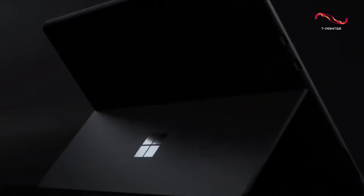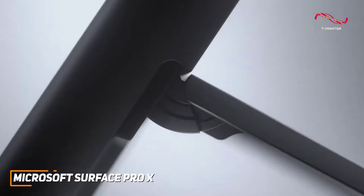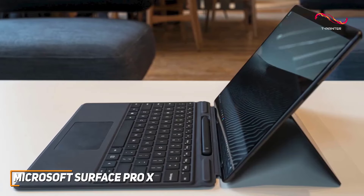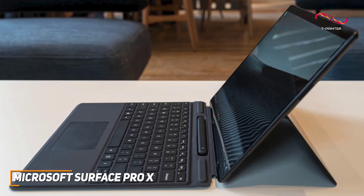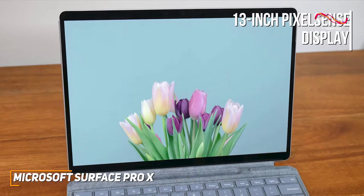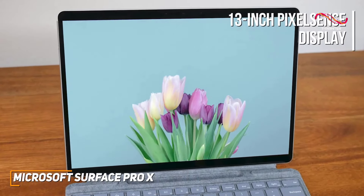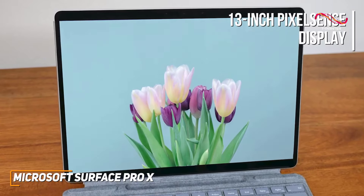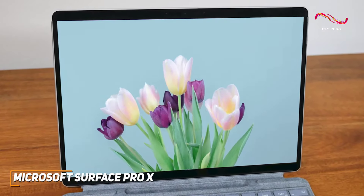Right off the bat, the Surface Pro X's modern design caught my attention. Its slim profile seamlessly makes it an ideal companion for meetings, remote work sessions, or just everyday activity. The 13-inch PixelSense display is vibrant and incredibly responsive, adding a layer of joy to tasks like sketching, note-taking, or catching up on your favorite content.